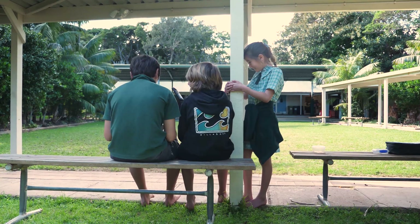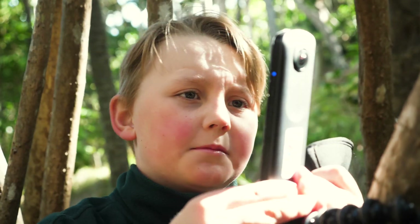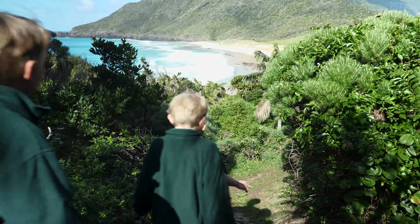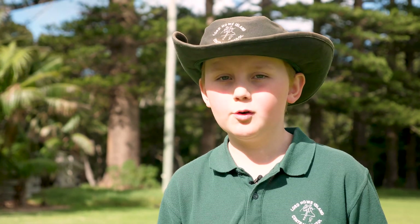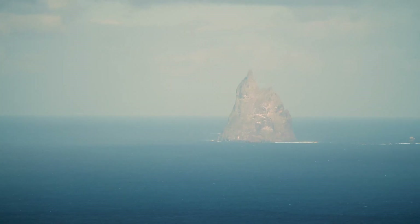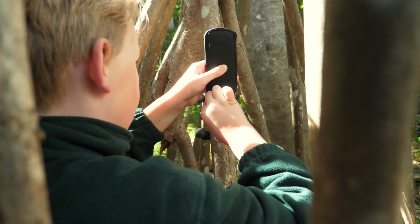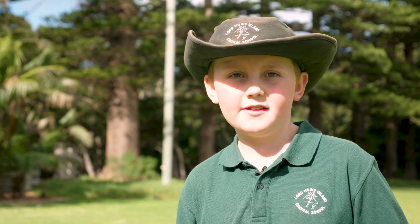These 360 cameras enable students to think about environments in a whole new way. You can show them a lot of things — how different areas have formed. Like here you can find a lot of broken down volcanoes. You can see how different places have different things.